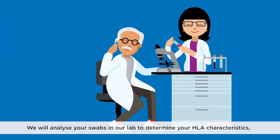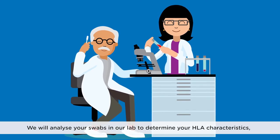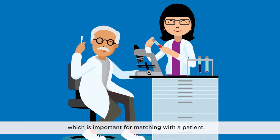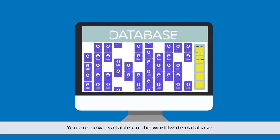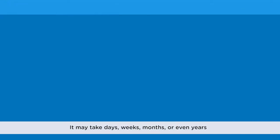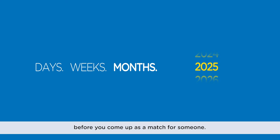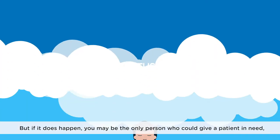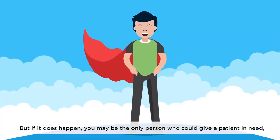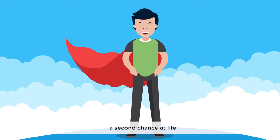We will analyze your swabs in our lab to determine your HLA characteristics, which is important for matching with a patient. You are now available on the worldwide database. It may take days, weeks, months, or even years before you come up as a match for someone. But if it does happen, you may be the only person who could give a patient in need a second chance at life.